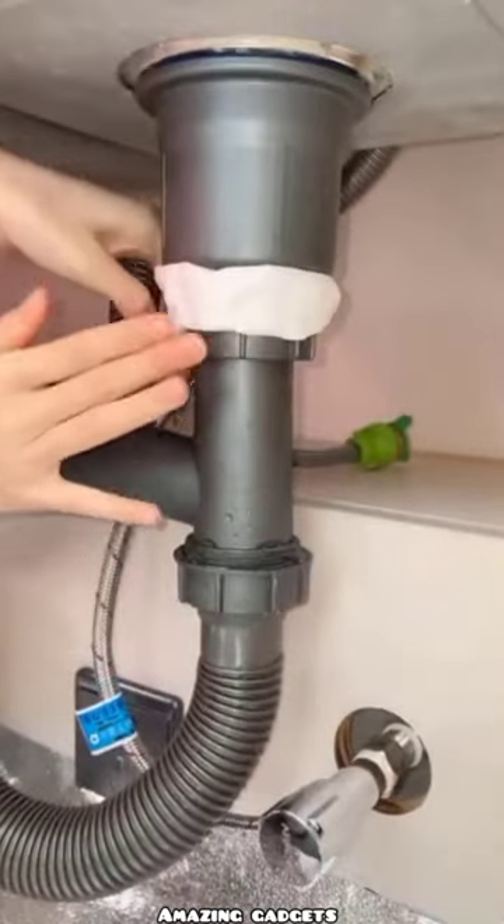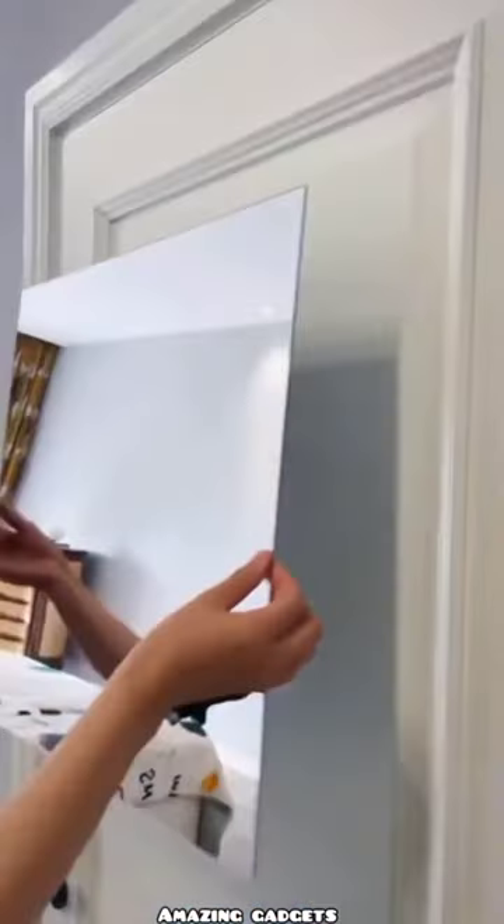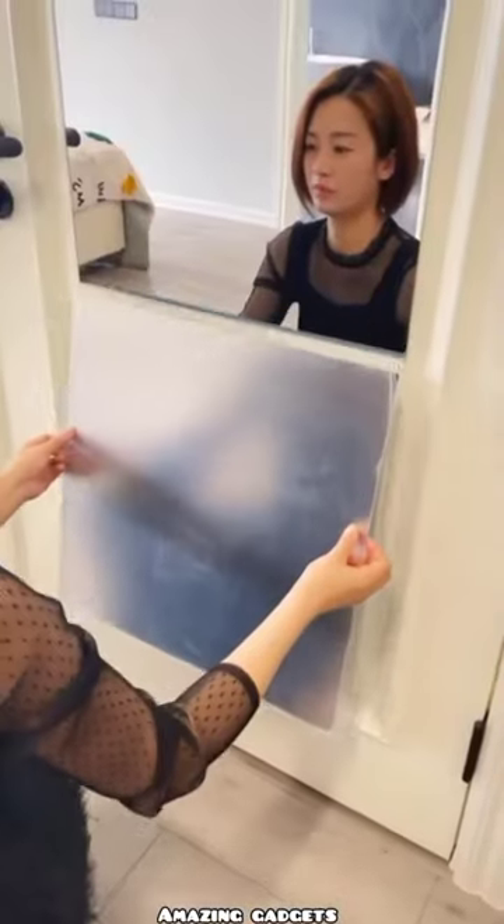With this one you can use for the sink, against leaks. Look at this mirror.